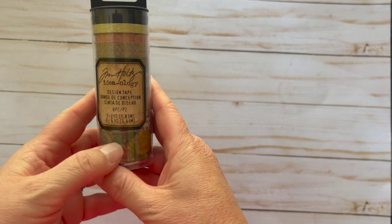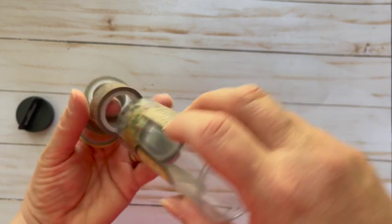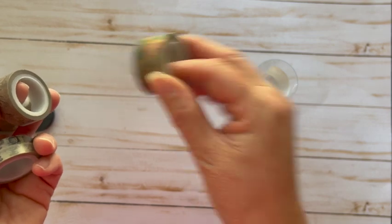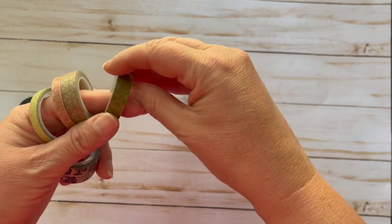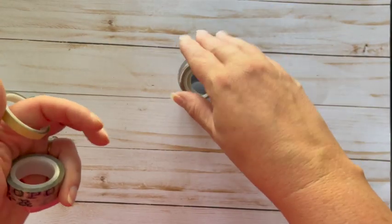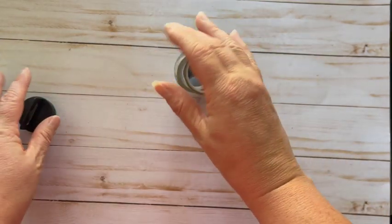They had Tim Holtz stuff, they had Ideology stuff, and I was super excited. They did have lots of these — I just got one. This is design tape, like washi tape. These were $4.99 — look at that, that is gorgeous. Some writing, very faint, vintage looking, very nice. A gold one and then alphabets — I could use it for edging, I like it.